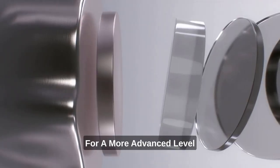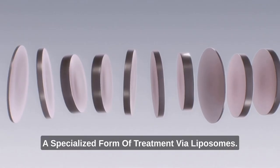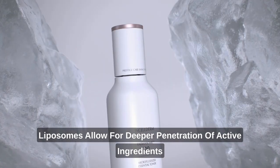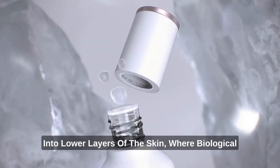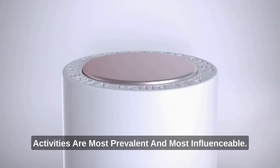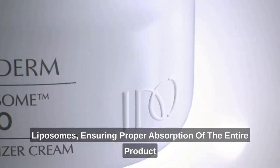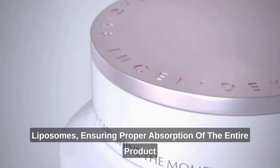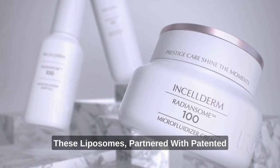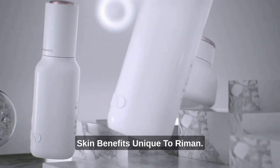For a more advanced level of care, our Radiansome 100 line offers a specialized form of treatment via liposomes. Liposomes allow for deeper penetration of active ingredients into lower layers of the skin, where biological activities are most prevalent and most influenceable. The entirety of this line is composed of liposomes, ensuring proper absorption of the entire product and its benefits into the skin. These liposomes, partnered with patented and exclusive ingredients, provide unparalleled skin benefits unique to Riemann.